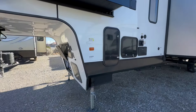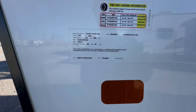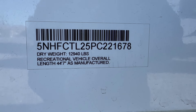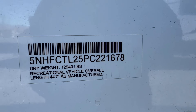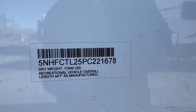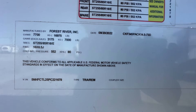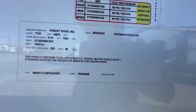Most folks, instantaneously, want to know: what's the weight? So let's get into that right now. The dry weight is 12,940 pounds. Total length, if you took a tape measure to it, is 44 feet 7 inches. And it has a gross vehicle weight of 16,975 pounds with two 7,000-pound axles.